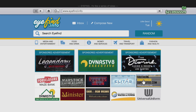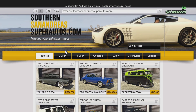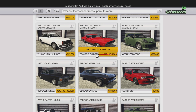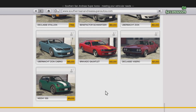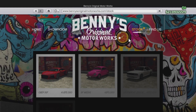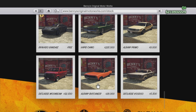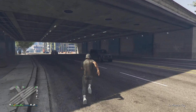Let's go on Southern San Andreas Super Autos. In the two-door section, we got the Bravado Gauntlet — it was 815,000, now it's 461,000. Let's check Benny's now. We got the Bravado Gauntlet 2 on this one — it was 615,000, now it's 399,000.